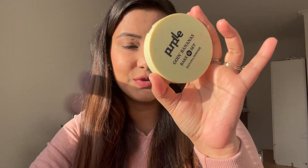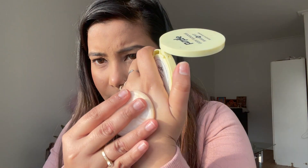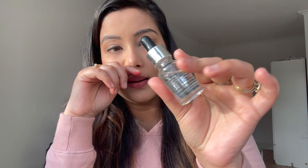I like the banana powder — this is the Purple banana bake and set powder. This is a banana powder which I also use as a normal powder. It looks good when you apply it, you get good coverage, and it will be very matte and full coverage. Without foundation, you can apply it for light coverage and it will be very good.